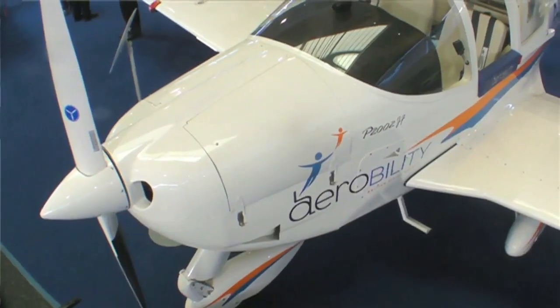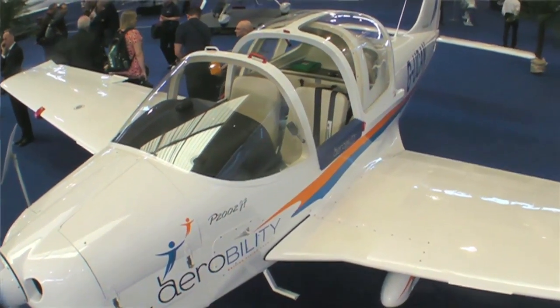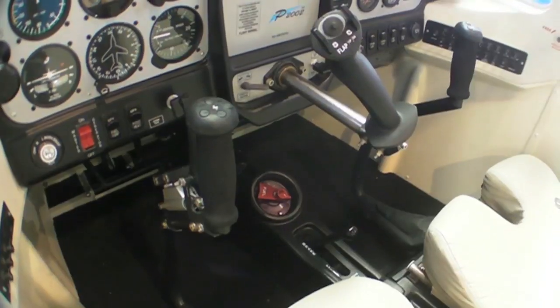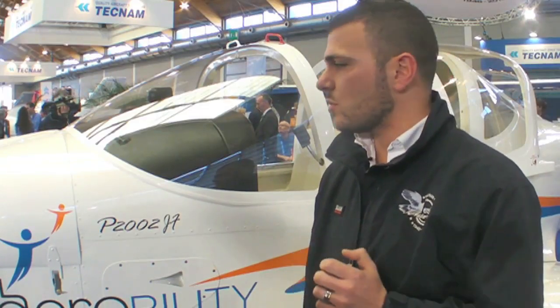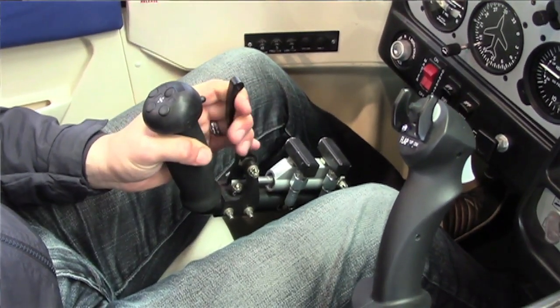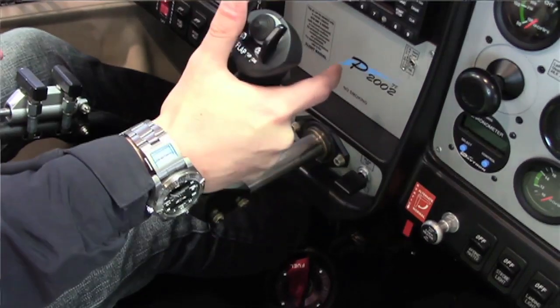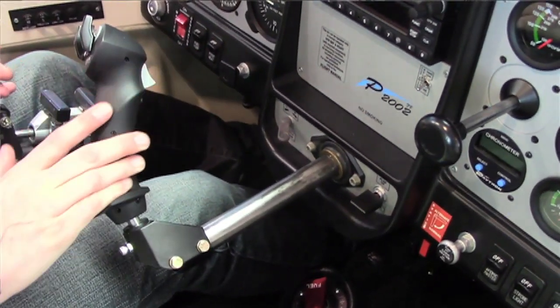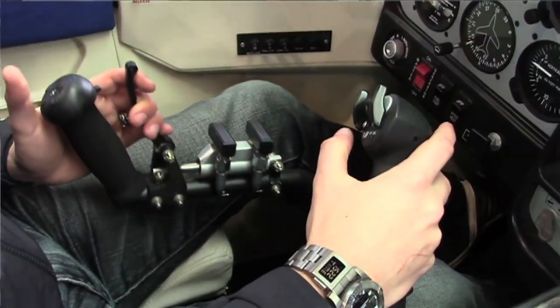For the first time ever, a plane exits from a factory with hand controls on board, which enables pilots to control all phases of flight using only their hands. With the left hand you control the stick, aileron and pitch, and the brakes. With the right hand you can control the rudder, throttle, and flap — so even in a crosswind landing you never need to take your hand off the rudder and can fully control the aircraft.